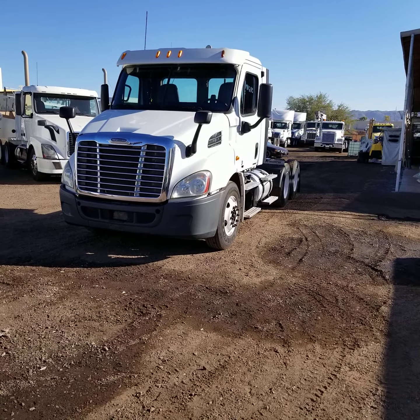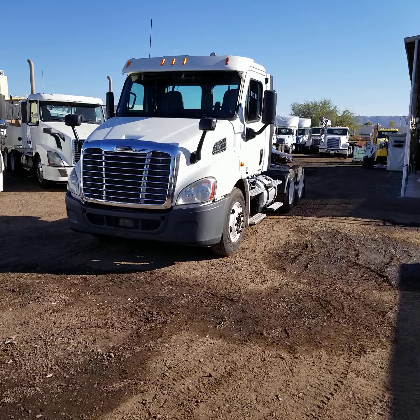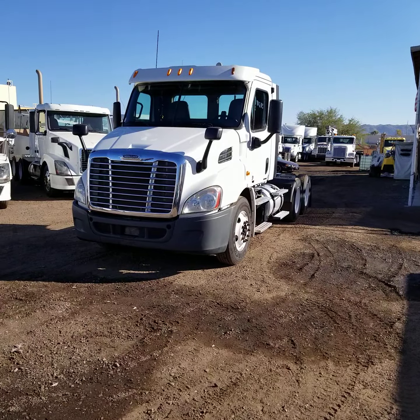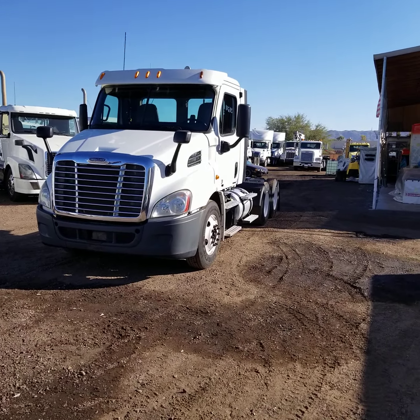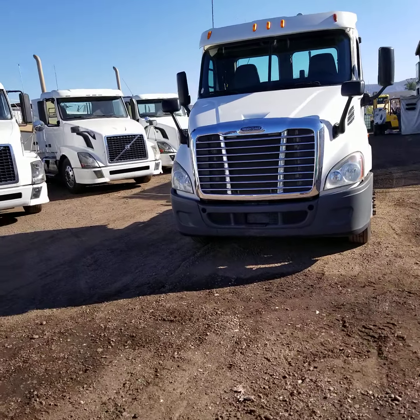It's spent its entire life in Arizona and California — no rust on it, ice cold AC. The wheelbase is 178 inches. Let's take a closer look at this well-maintained truck. It runs really well.